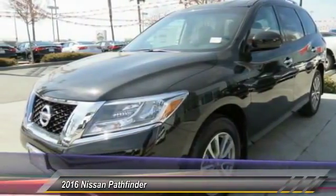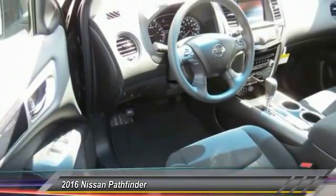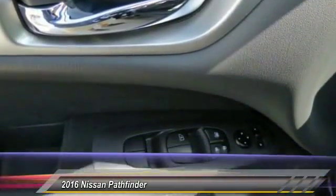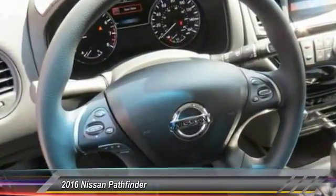Here are some of this vehicle's great options: CD changer, traction control, anti-lock braking system, front air conditioning, power steering, aluminum wheels, cruise control, FWD, rear defrost, and automatic climate control.